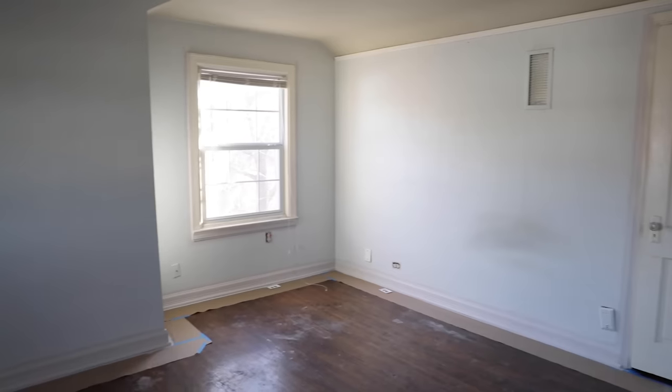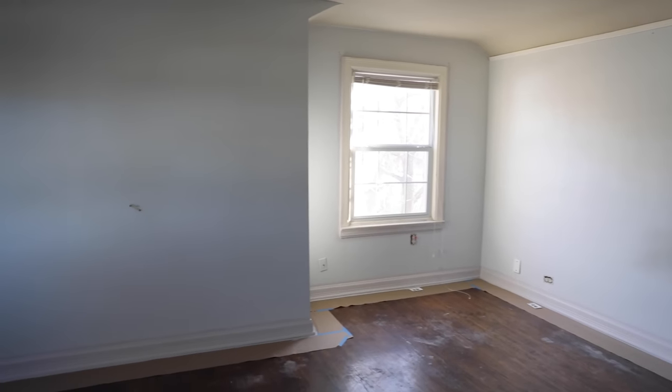Hey guys, welcome back to my channel. Today we are going to be jumping into another bedroom here at the Stone Cottage, specifically the Folklore Room.